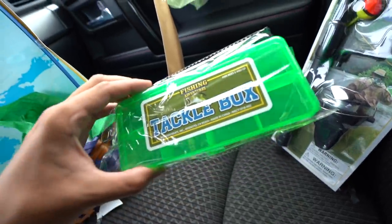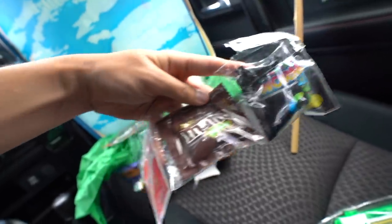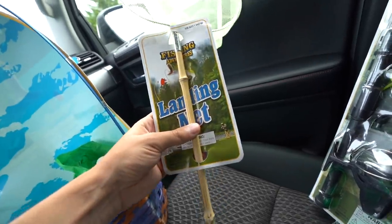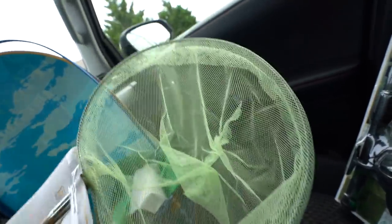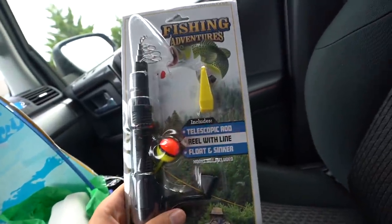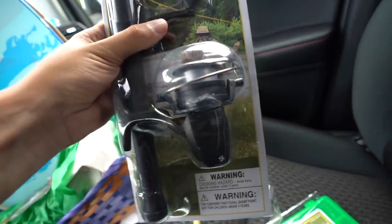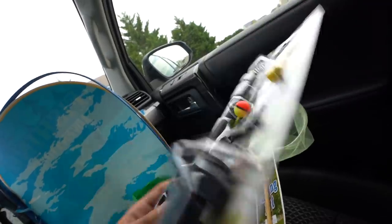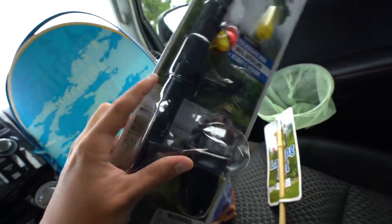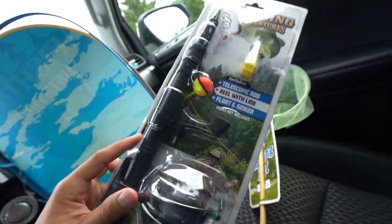Empty tackle box, not much candy — neon gummy worms, M&Ms, and Smarties, not the worst choices. We have a landing net, which looks more like a bamboo butterfly net to me. The main thing is this: the Fishing Adventures telescopic fishing rod. It has a reel, has line on the reel, and that's pretty much all it says — literally nothing on the back. It'll be interesting to see how far it extends and if it actually works and is worth the money.